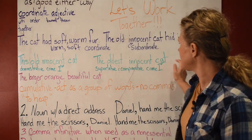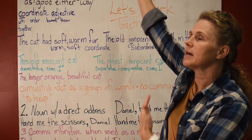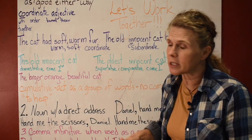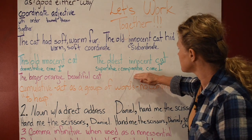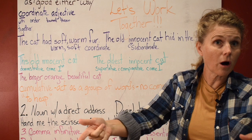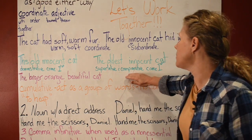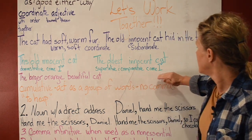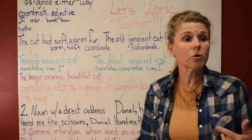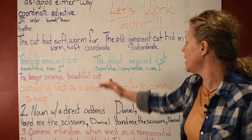'The oldest innocent cat' — words with '-est' on the end are called superlative. To help remember, think of Superman — it's the most, the highest. Comparative words use '-er,' and superlative words use '-est.' 'More' is comparative and 'most' is superlative. Anything with '-est,' 'most,' or 'more' comes first and does not take a comma.